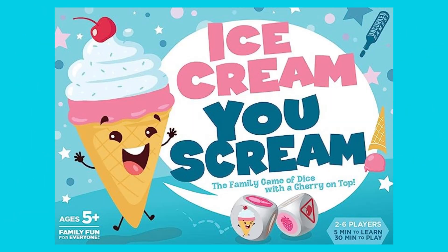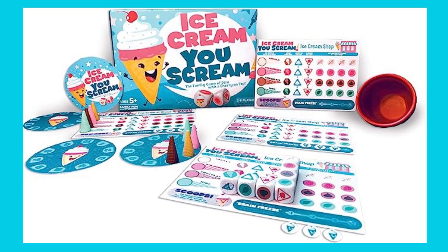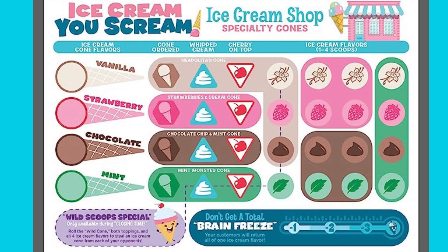Moving on to number 4, we present Ice Cream You Scream. Perfect for kids and accommodating 2-6 players, this game brings out the competitive spirit as you race against the clock to build the most extraordinary ice cream creations. Prepare for a frenzy of laughter and excitement in this frozen delight.